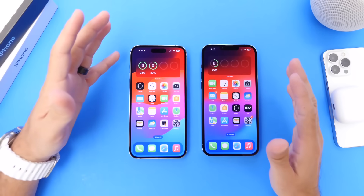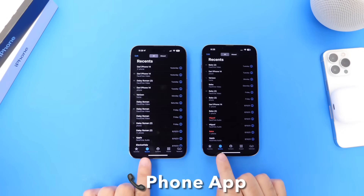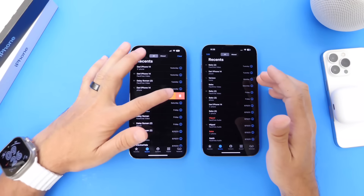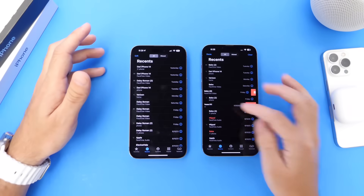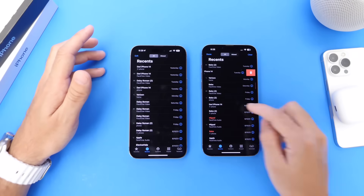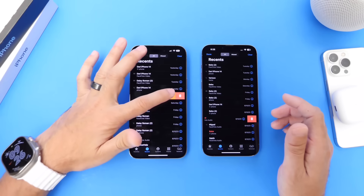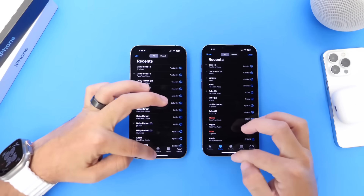There are also additional changes within the Phone application. If we go into the Phone app and navigate to Recents, we can now swipe to the left to report any incoming call as a junk number — we couldn't do that in previous betas. As you can see, swiping left on the previous beta doesn't give that menu, but on the new beta you can actually report as junk. So if you get an incoming call from a scammer, you can do that directly within the Phone application.